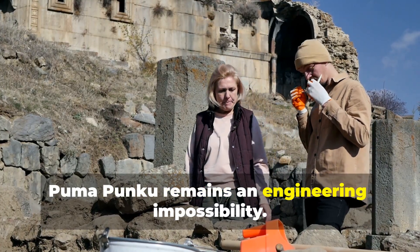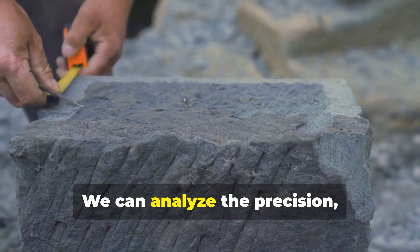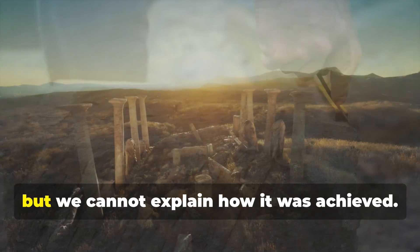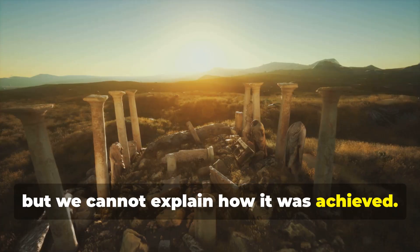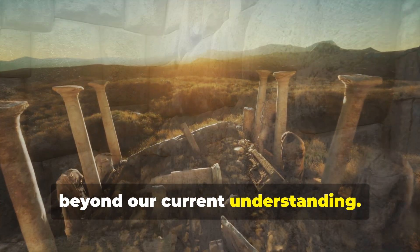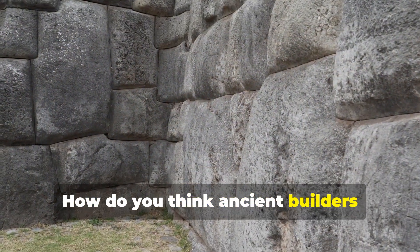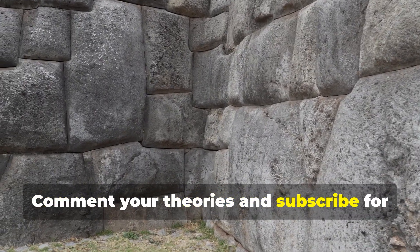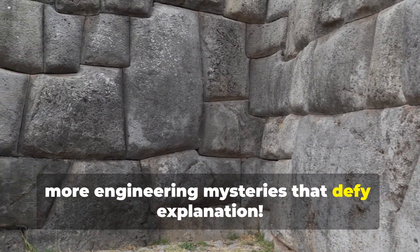Today, Puma Punku remains an engineering impossibility. We can analyze the precision, measure the accuracy, and document the complexity, but we cannot explain how it was achieved. Perhaps some ancient technologies are beyond our current understanding. How do you think ancient builders achieved this impossible precision? Comment your theories and subscribe for more engineering mysteries that defy explanation.